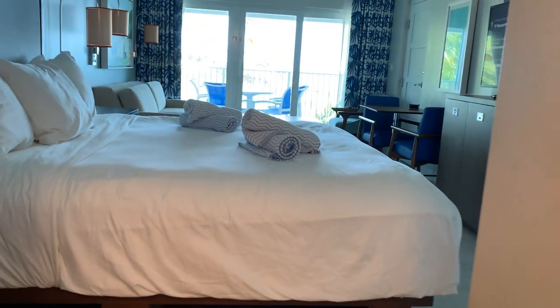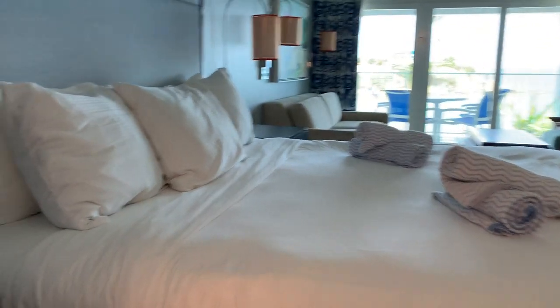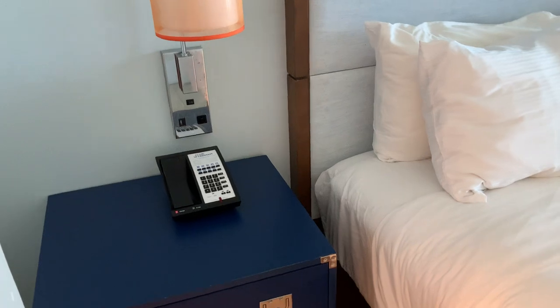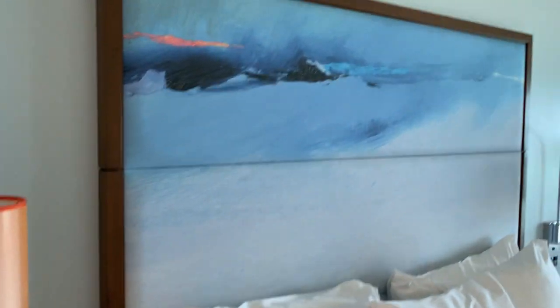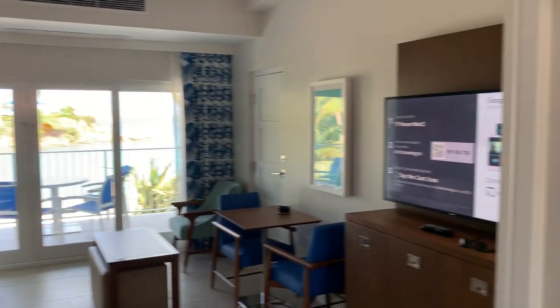As you go further into the room, there's a decent-sized bed with a small area for the telephone. Across from the bed, there's a nice painting behind the bed of a winter scene — funny enough, here in St. Thomas.